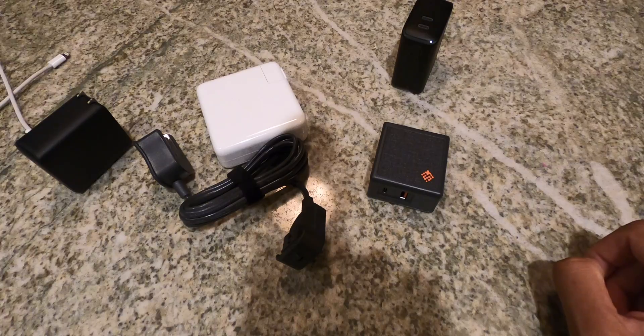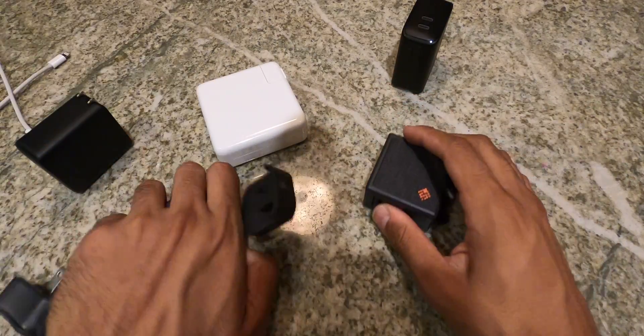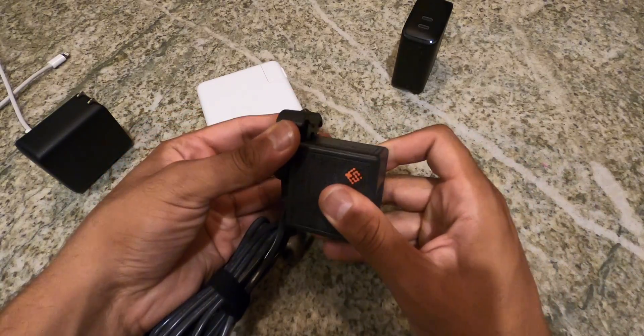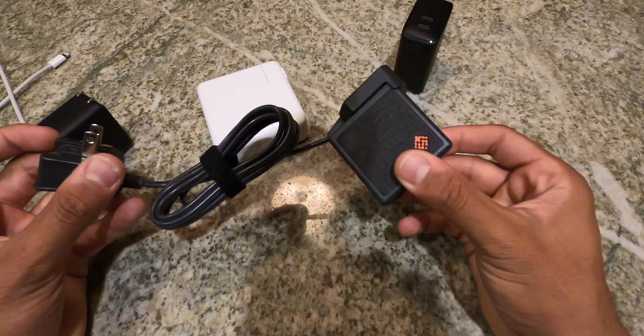One last thing before the final thoughts: they do give you a power cord extender, which is a very nice gesture because right out of the box you really just have the brick. But if you're going to use it to charge a laptop and want to extend the reach, that's actually very good value. Props to SlimQ for providing that.